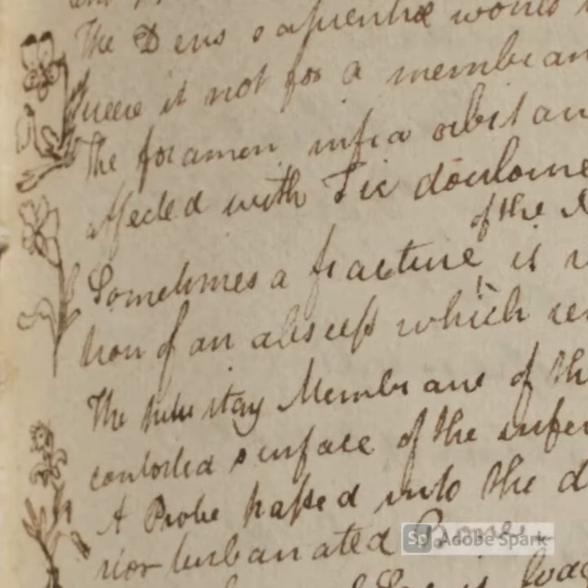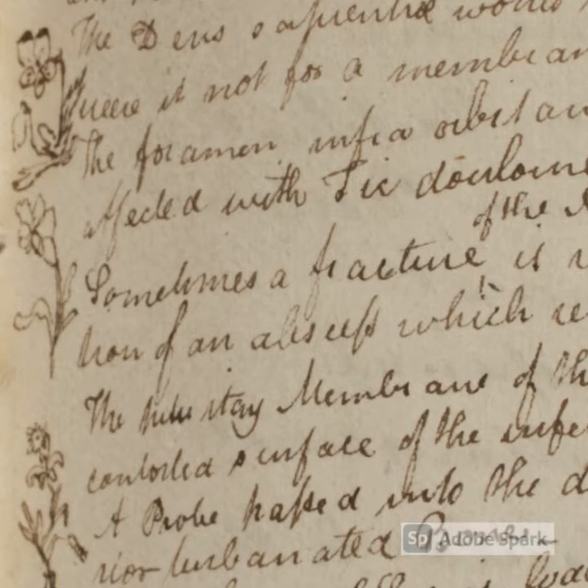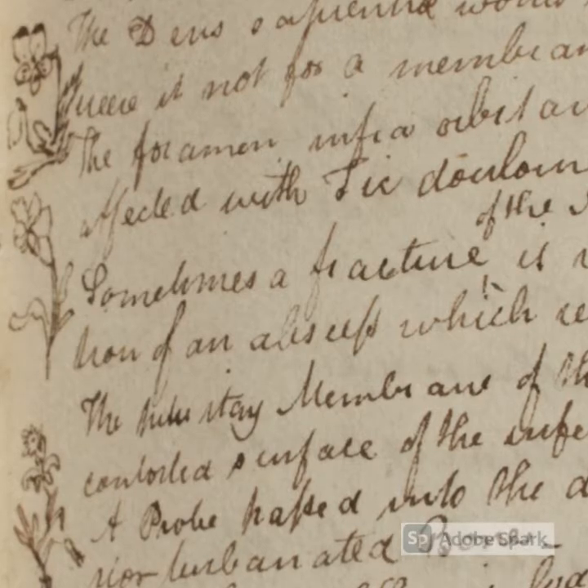It appears that violets crop up everywhere and here you can see them making a very famous appearance in one of Keats' medical notebooks. If you look closely on the left hand side, you can see what are actually his doodles in the margin.